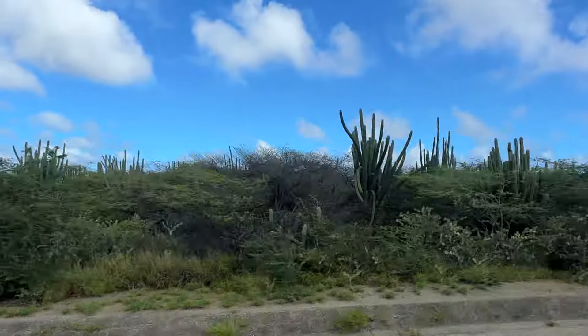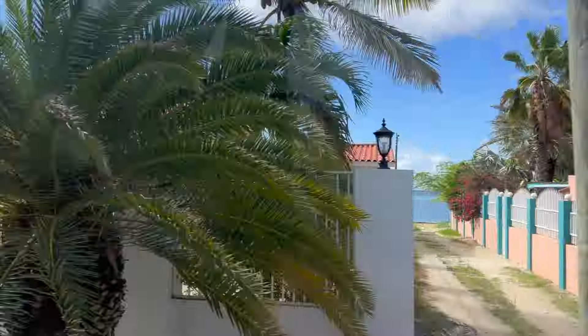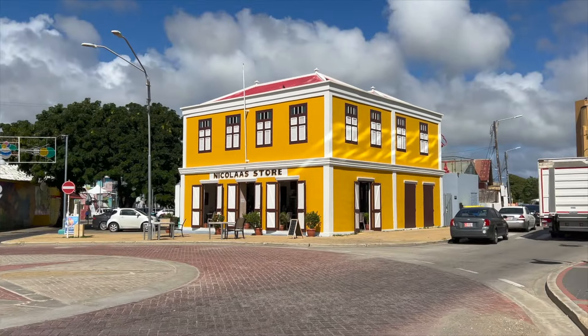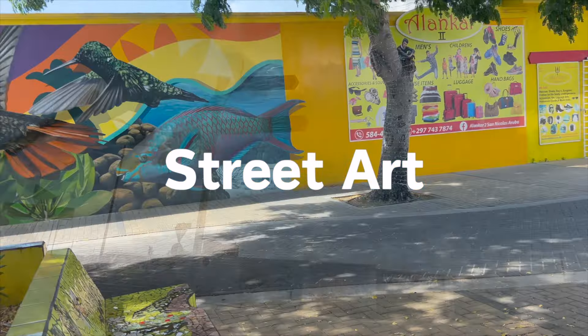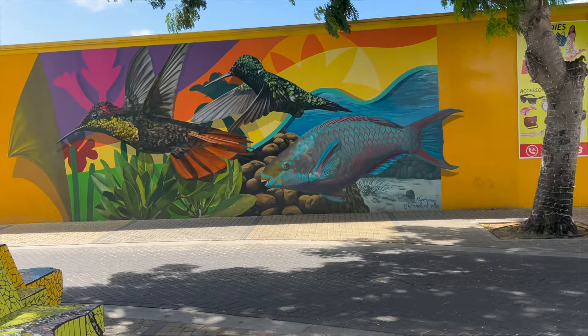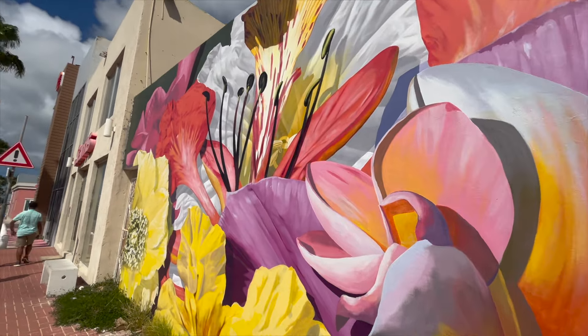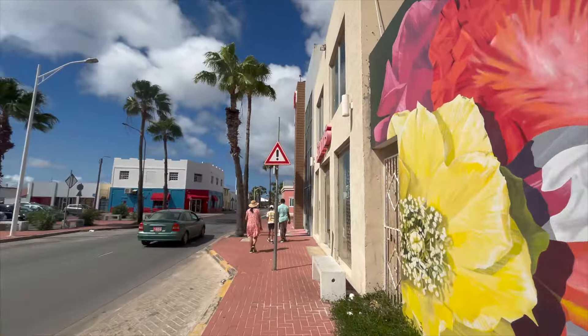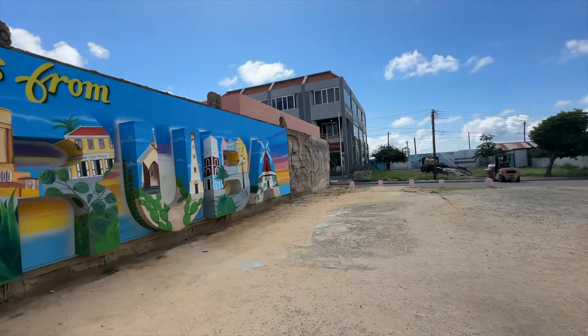On the way to our next attraction we saw some cool cacti and vegetation — it was overall a really nice drive. Next up we walked around some streets that are littered with street art. Everything was so colorful and there were some truly huge murals. My personal favorite has to be this Greetings from Aruba postcard-esque one.